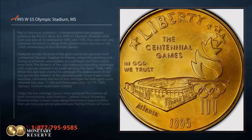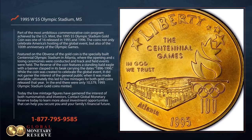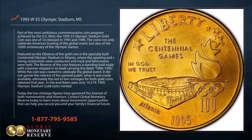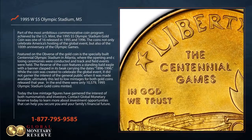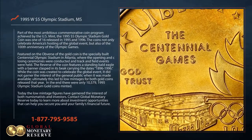Part of the most ambitious commemorative coin program achieved by the U.S. Mint, the 1995 $5 Olympic Stadium gold coin was one of 16 released in 1995 and 1996. The coins not only celebrate America's hosting of the global event, but also the 100th anniversary of the Olympic Games.